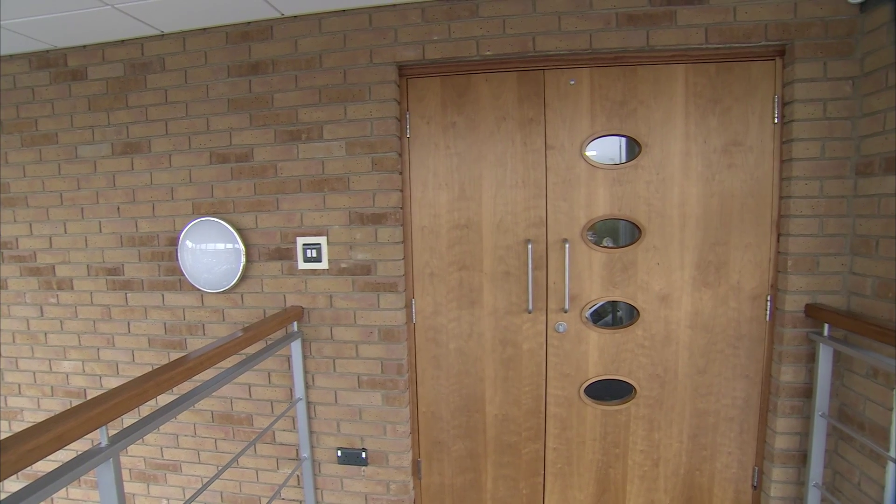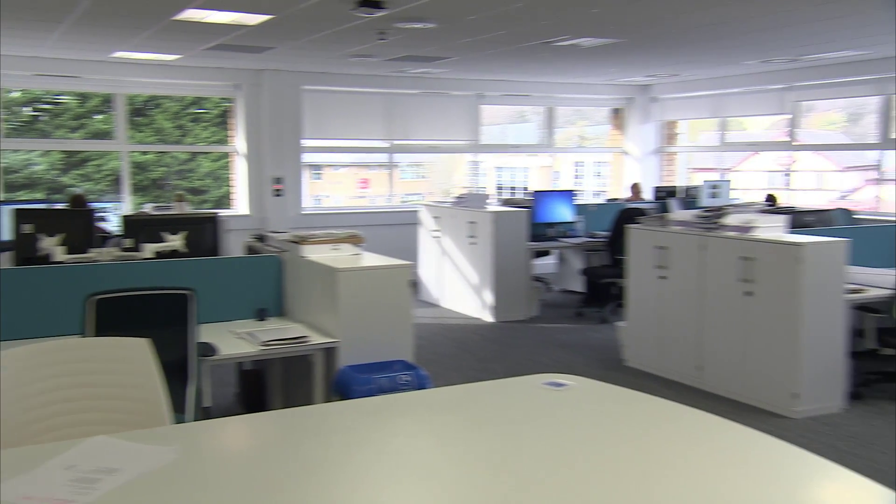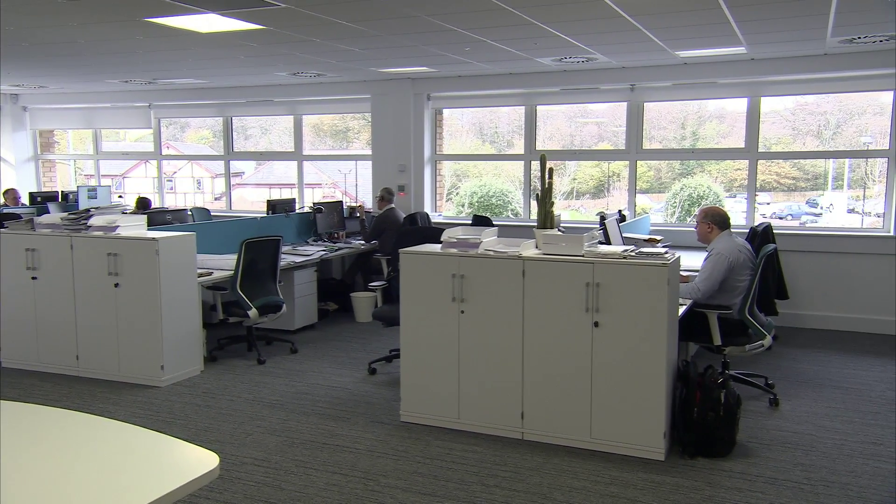Why did we move? Quite simple really. Our lease was reaching its expiry. We needed expansion space because we are a growing practice and we needed space for our staff.